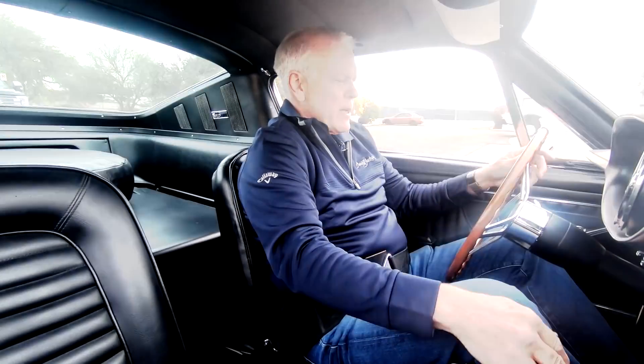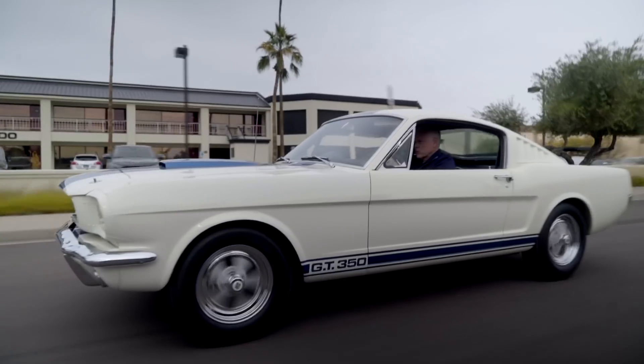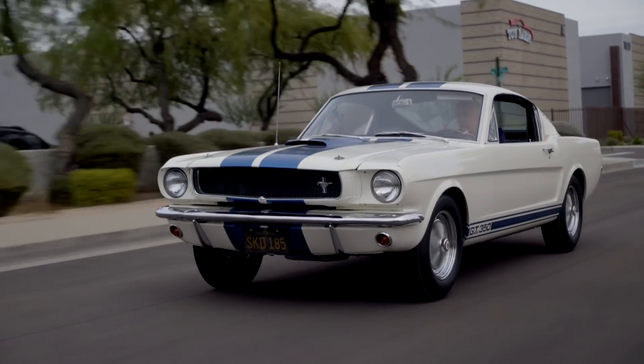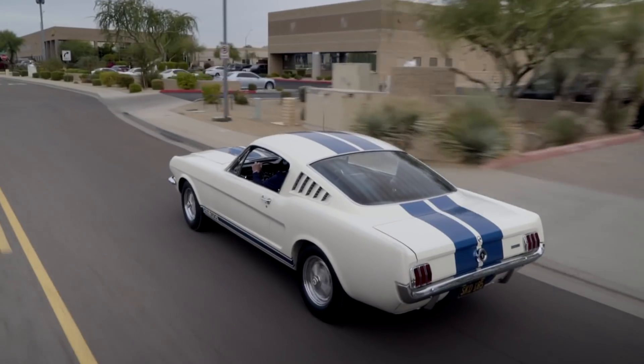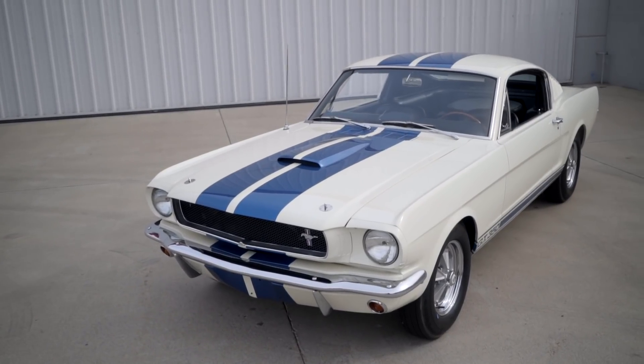This car is so pristine, I've been very hesitant to actually take it out and drive it, knowing myself. It is restored with parts that are so hard to find and it is absolutely put together exactly the way they came from Shelby when it left the hangar in Los Angeles.